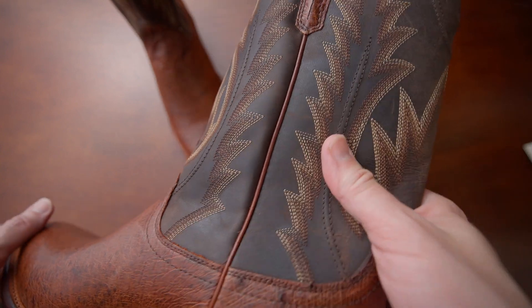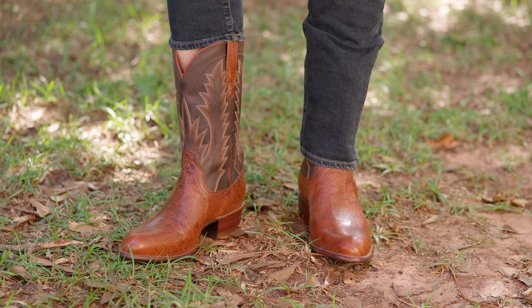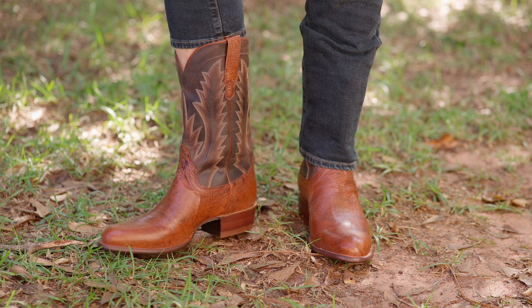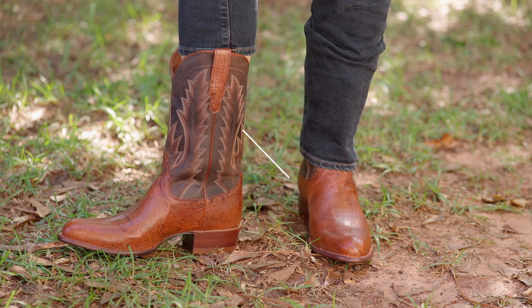It might be a little bit too Western for some people, but I think it's really cool. My only complaint about these in particular is that the shaft circumference around your leg is a little bit wider than the other ones I've chosen here — on me, that was maybe a little bit more uncomfortable than the other choices.